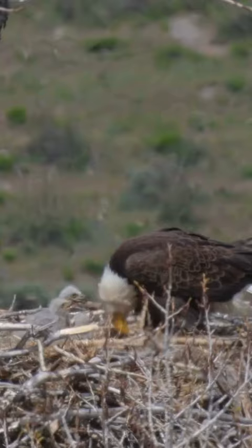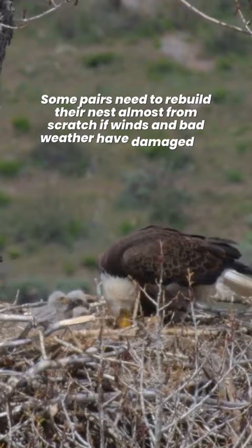Some pairs need to rebuild their nest almost from scratch if winds and bad weather have damaged it. This nesting activity starts 1 to 3 months before the female lays eggs.